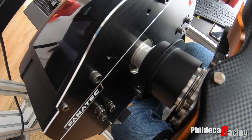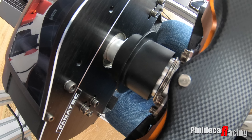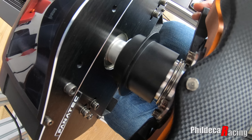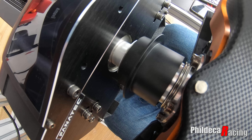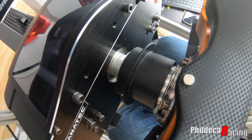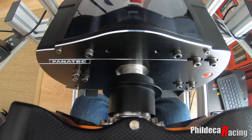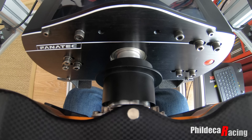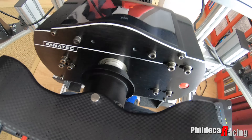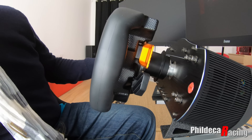Alors, j'ai fixé le quick release — vous voyez — qui était offert par la marque, mais que vous pouvez acheter séparément pour une centaine d'euros. Il m'a été offert parce qu'il y a eu un retard dans la livraison. Je viens de m'apercevoir d'une chose en le fixant sur ma base — je ne sais pas si ça m'avait fait ça sur la base CSL Elite à Paris. Mais en fait, mon volant, quand je le fixe avec le quick release — regardez — il bouge.